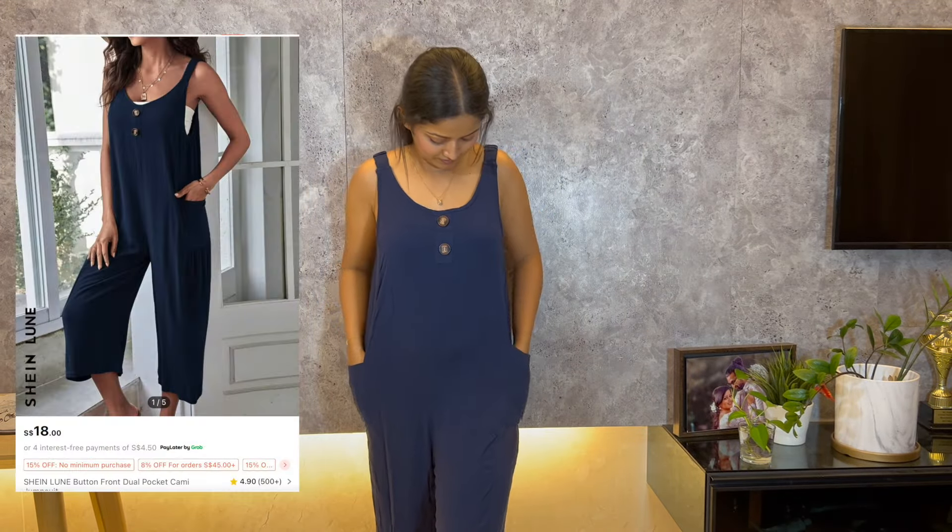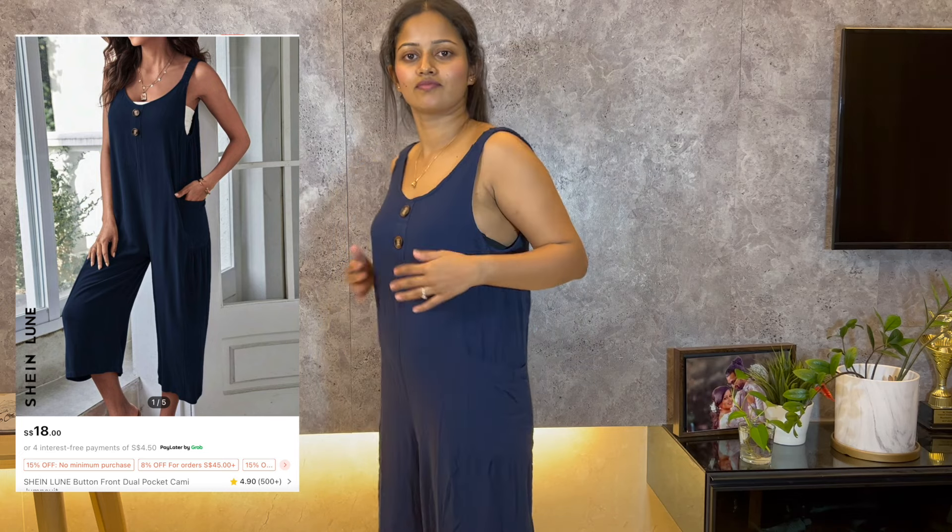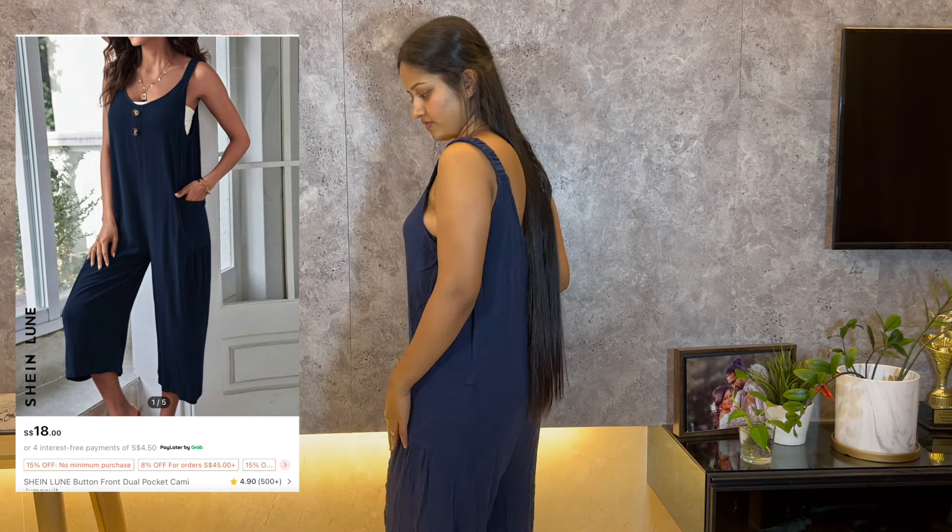Finally, I got this cami jumpsuit. The material is light and breathable, and it has pockets, making it perfect for everyday wear. Those are all the fits from my Shein order! Comment below and let me know which outfit was your favorite. Don't forget to subscribe for more fashion hauls and lifestyle content — I'll see you next time, bye!